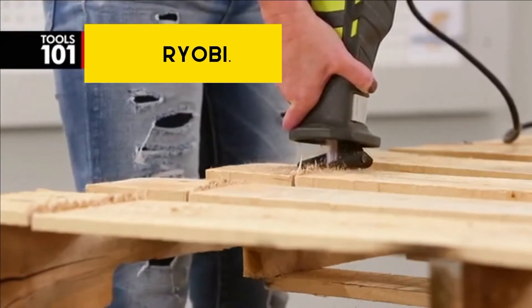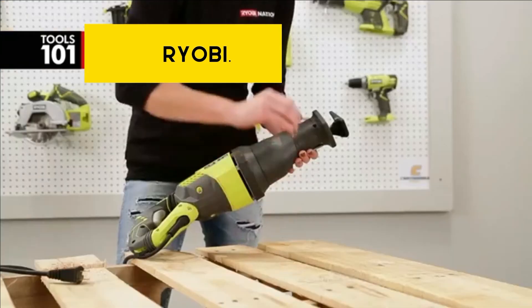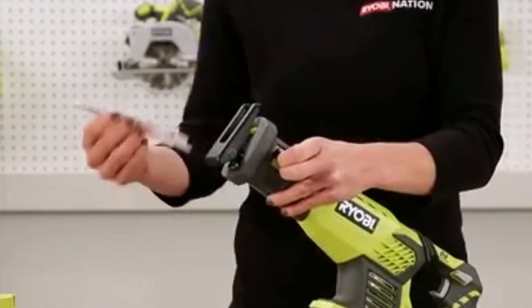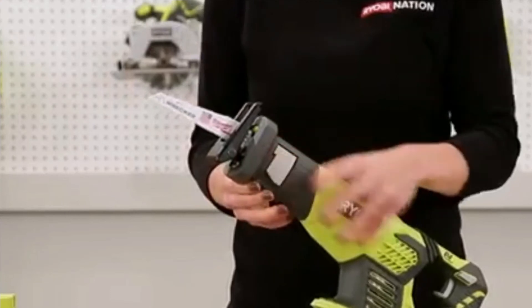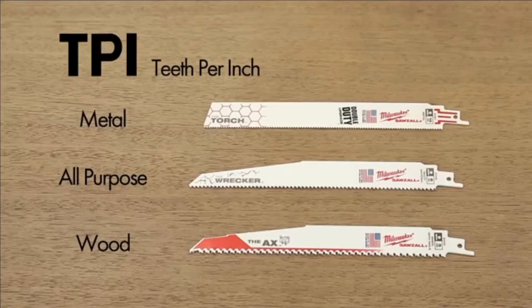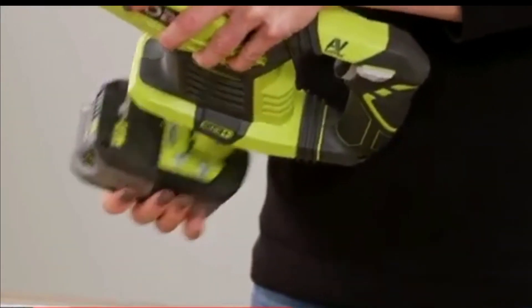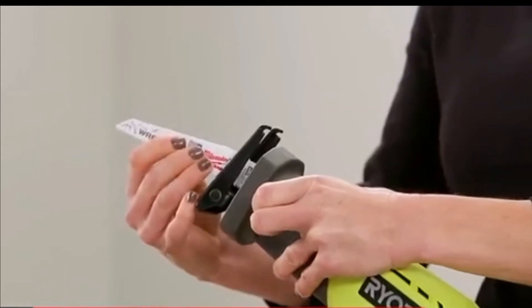Next up we have the Ryobi 8-inch oscillating multi-tool, which offers a lot of great features in one small package. Its power and size mean it can tackle most jobs you throw at it, and its lightweight design means you'll have no trouble holding it for extended periods. With 20 different speed settings between 3,200 to 11,000 oscillations per minute, you can use it on a wide variety of materials — whether cutting wood or drywall. Its variable speed trigger allows for precision control when cutting harder materials like metal or plastic. With a blade that locks into place when fully opened, safety is never an issue. There are very few reasons not to pick up a Ryobi.